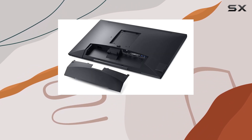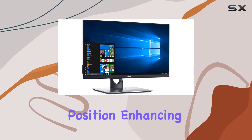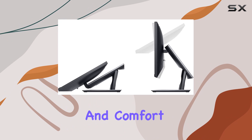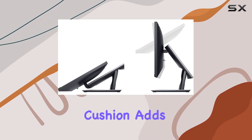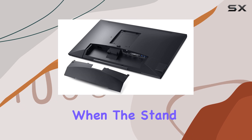With extended tilt and swivel capabilities, you can easily adjust the screen to your preferred position, enhancing both productivity and comfort. The protective cushion adds durability, acting as a reliable buffer against unexpected bumps when the stand is fully compressed.